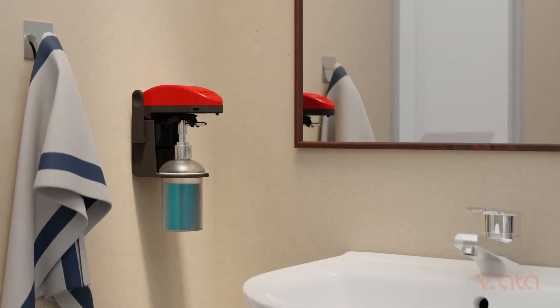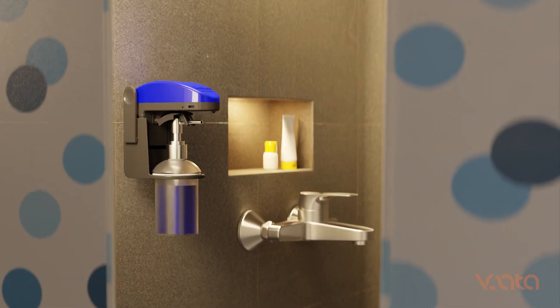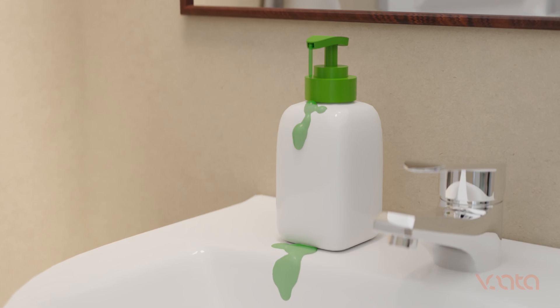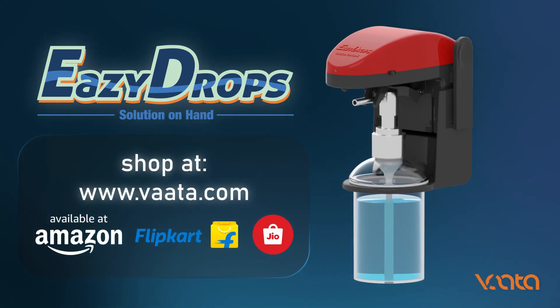Whether it's hand wash, lotions or any other liquid, EZDROPS provides a seamless experience eliminating messy spills. Enjoy a convenient, user-friendly experience every day with EZDROPS, your solution on hand.